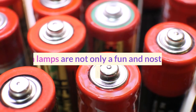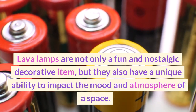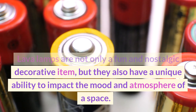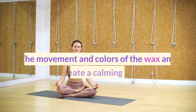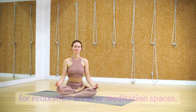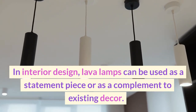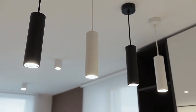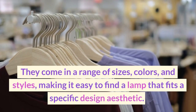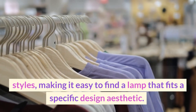Lava lamps are not only a fun and nostalgic decorative item, but they also have a unique ability to impact the mood and atmosphere of a space. The movement and colors of the wax and liquid can create a calming and soothing environment, making them a popular choice for relaxation areas or meditation spaces. In interior design, lava lamps can be used as a statement piece or as a complement to existing decor. They come in a range of sizes, colors, and styles, making it easy to find a lamp that fits a specific design aesthetic.